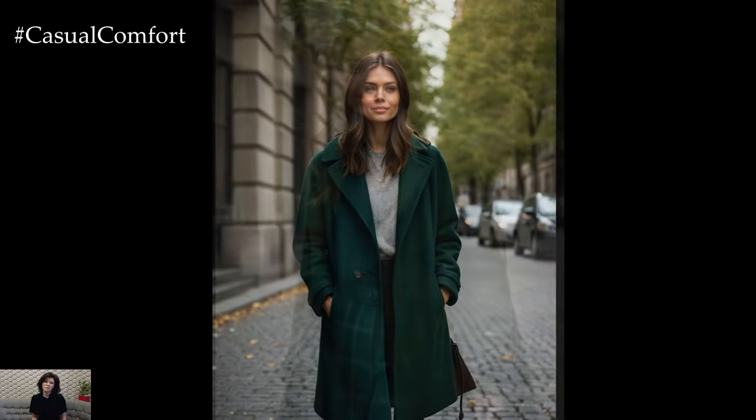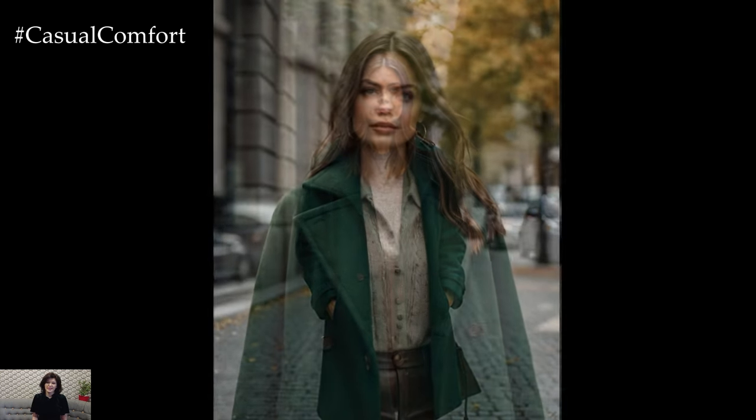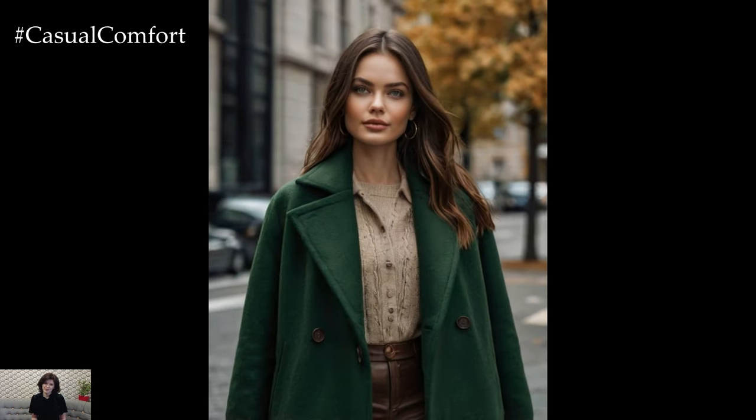Consider a sleek wool coat for a refined appearance or a casual parka for a more laid-back, cozy vibe. This color not only enhances your fall wardrobe but also adds a unique touch of nature's beauty to your ensemble.